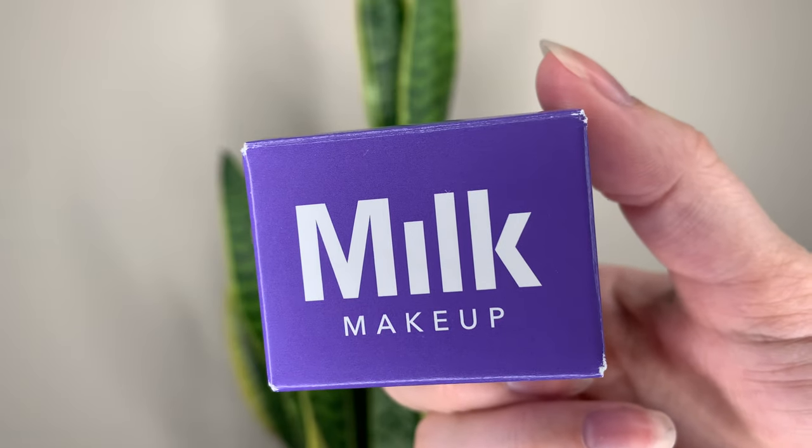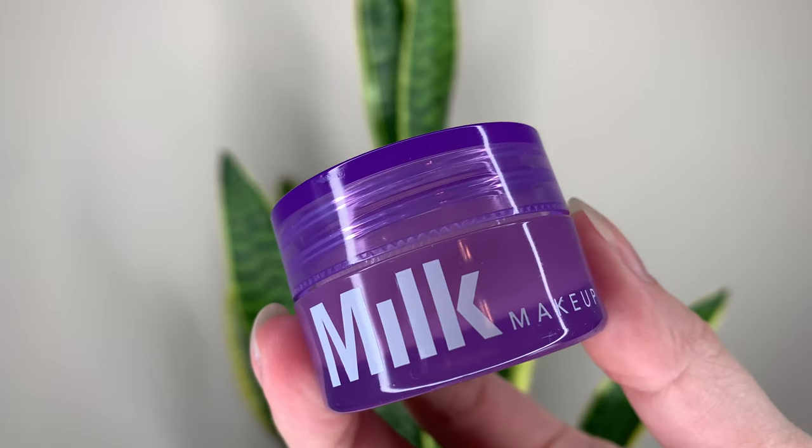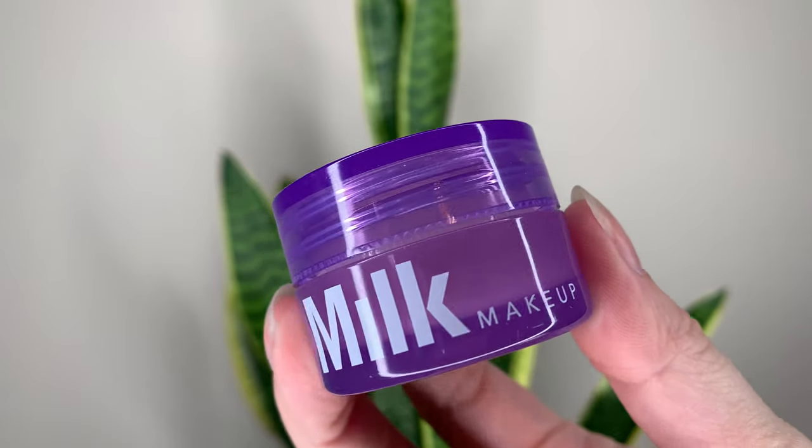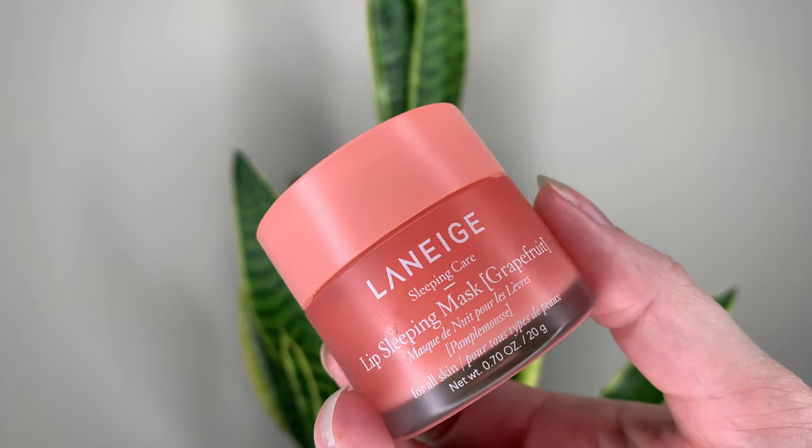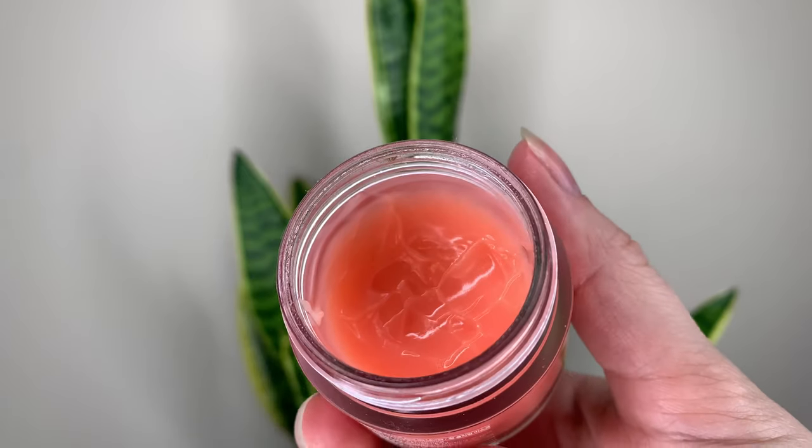The Milk one is $29 Canadian or $22 US. You get 8 grams or 0.28 ounces, which is more money and less product than the Laneige. The Laneige is $26 Canadian or $20 US and you get 20 grams, 0.7 ounces.